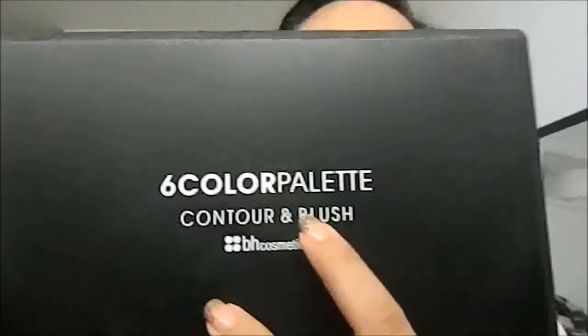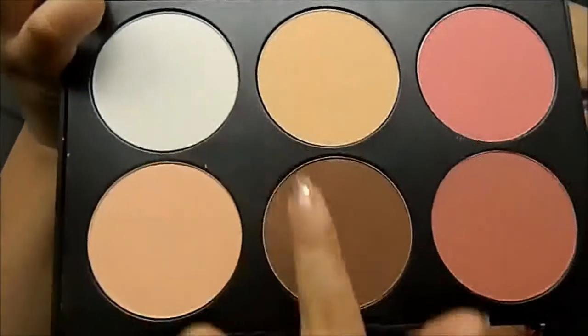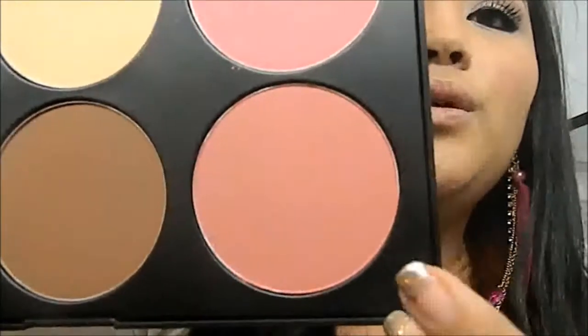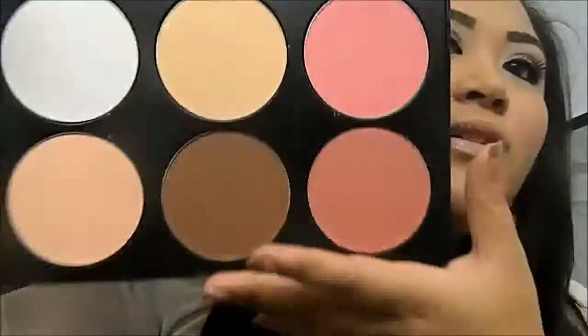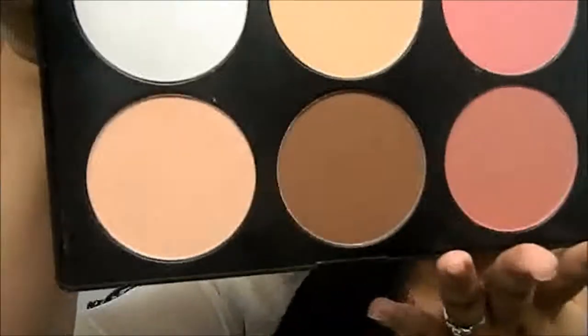The first palette I got is the six palette contour and blush set, and I literally just got this in the mail. It consists of these colors here — you get the highlight and the contouring and then the blushes. This one is more of a coral red, and this is more of a vibrant one. I'm so in love with it. It's super huge — in the picture it looks really tiny but I'm proud of the outcome. These are all matte, there's no shimmer.